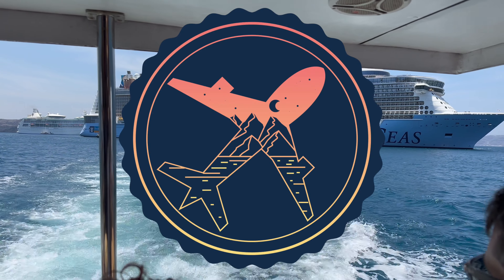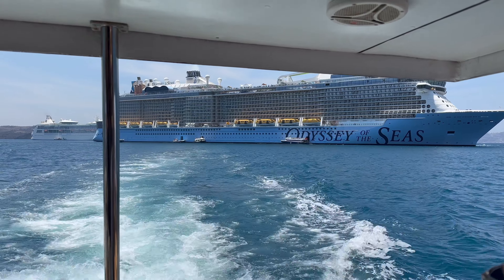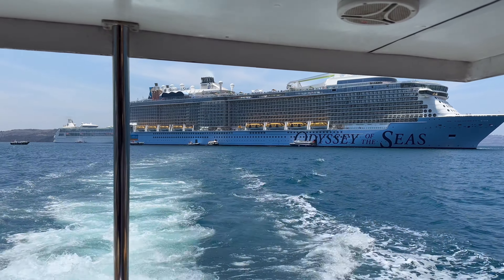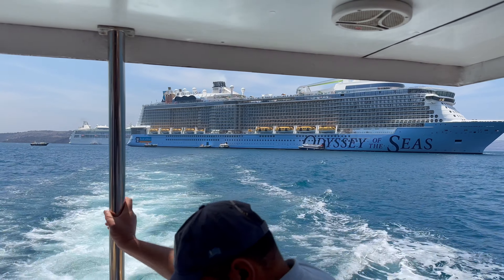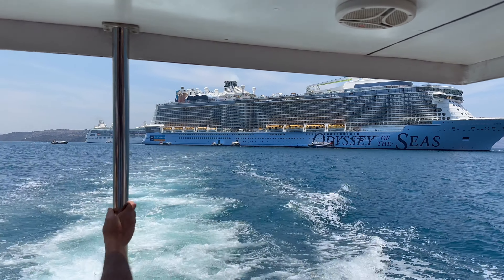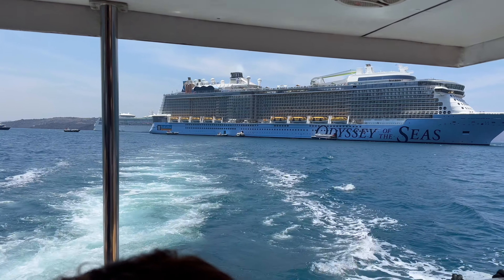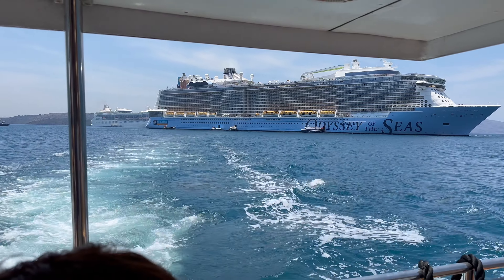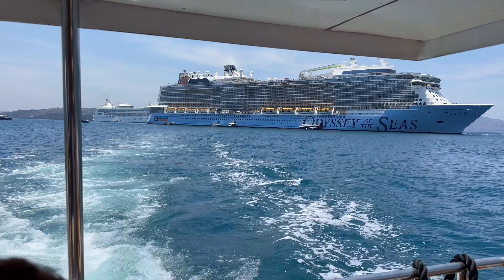Hello everyone, I'm Travis, and let's get Wanderlost. In today's video, we're going to talk about something that's very important to a lot of people who go on cruises. This is how they wake up in the morning, keep their energy for those late night parties, and overall just relax after a nice dinner. And of course, we're talking about coffee.